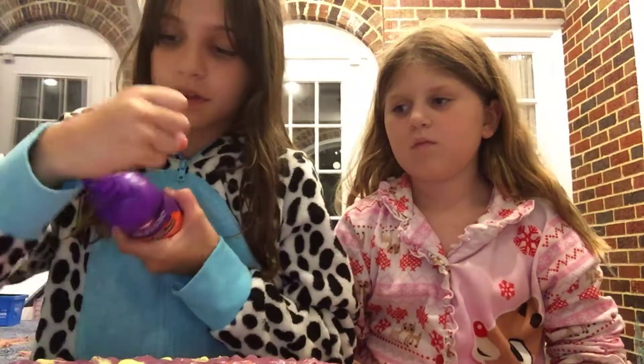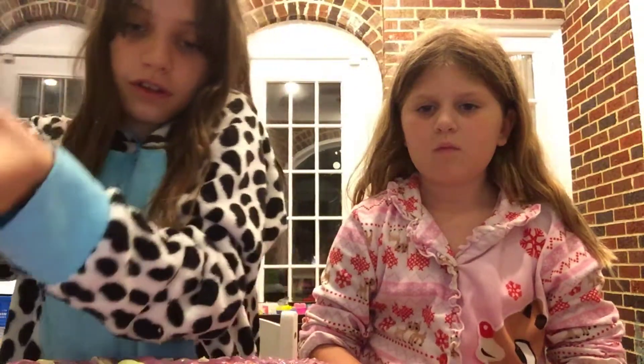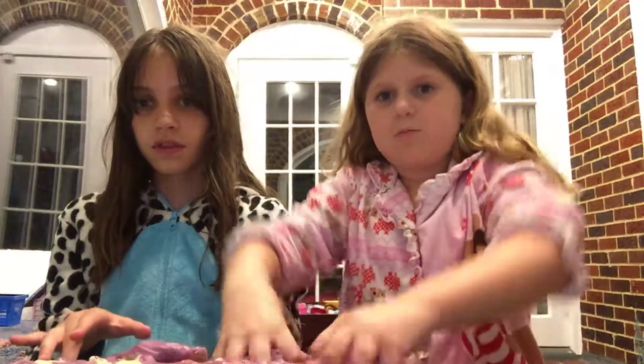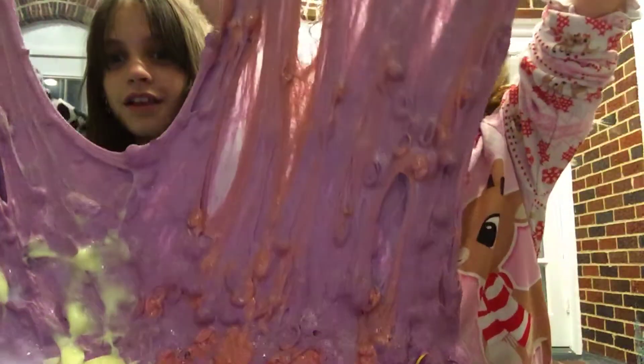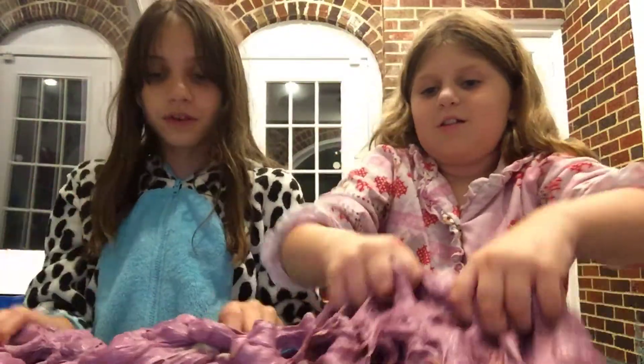And now I'm going to put in some detangler — I'm going to spray it. Now you guys, we're going to show you — let's put this up. Look at this, you guys. Now let's mix it all in. Hopefully no nail polish gets on.